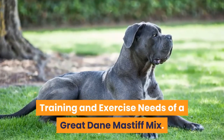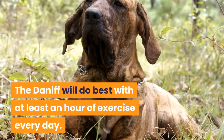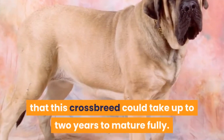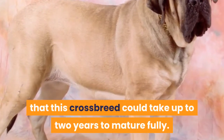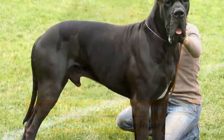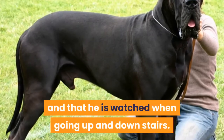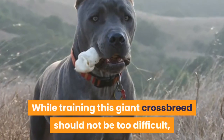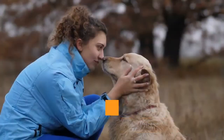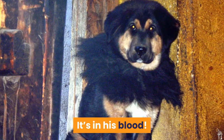The Daniff will do best with at least an hour of exercise every day. However, keep in mind that this crossbreed could take up to 2 years to mature fully. During his development, he could be especially susceptible to skeletal or muscle injury, so make sure he is not over-exercised and that he is watched when going up and down stairs. While training this giant crossbreed should not be too difficult, the Mastiff in him could bore easily — if your Daniff falls asleep during training, don't take it personally. It's in his blood.